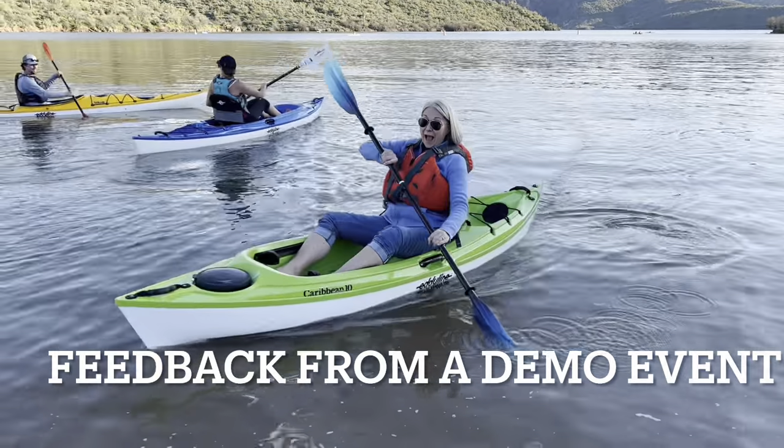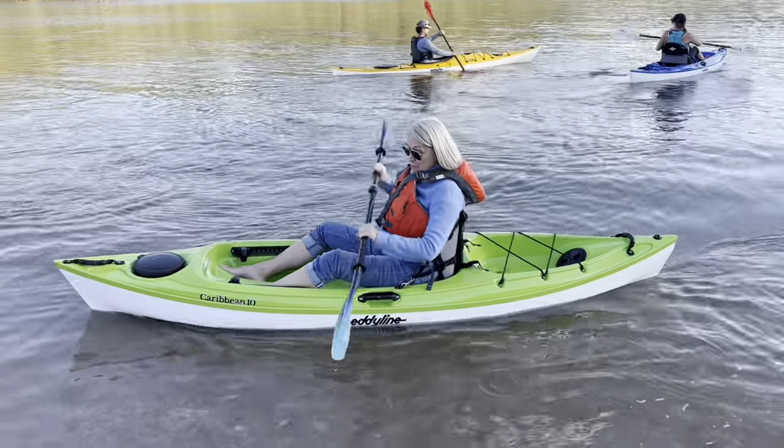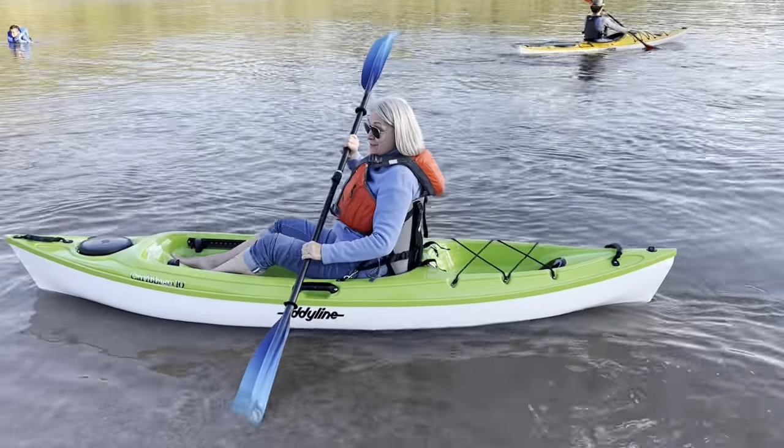If you go on eddyline.com, check out their dealer locator to find dealers near you. If you need one shipped, Headwaters Adventure Company here in Reading ships these out, and you can also find them on rei.com. Thanks so much for hanging out with us today — if you have any questions, leave them down below in the comments and we'll get back to you right away. Until next time, this is Dan wishing you happy paddling. [User reaction]: "What do you think about the Caribbean 10?" "It's absolutely fabulous — it's so smooth and easy, it glides so amazingly."